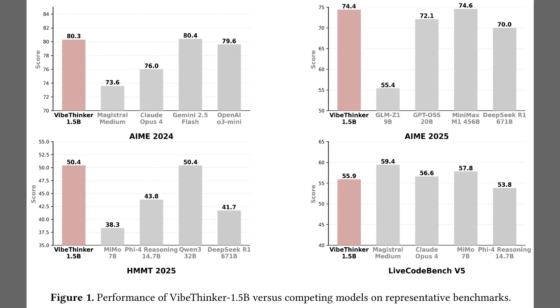Figure 1 shows that the tiny 1.5B model leads the field on AIME 2024 with a score near 80, which signals strong math reasoning. The top right panel highlights AIME 2025, where the model reaches about 74.74. The bottom left panel shows HMMT 2025 at roughly 50. The bottom right panel covers LiveCodeBench V5 with a score near 56, competitive against much larger systems.